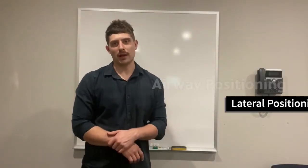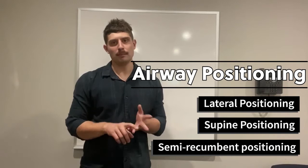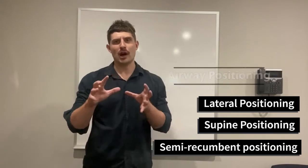With our airway positions we're going to cover lateral, supine, and semi-recumbent, which will tie into ramping, which is a part of our airway manoeuvres.